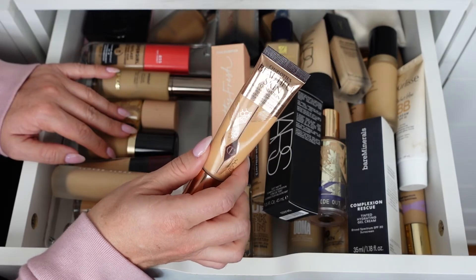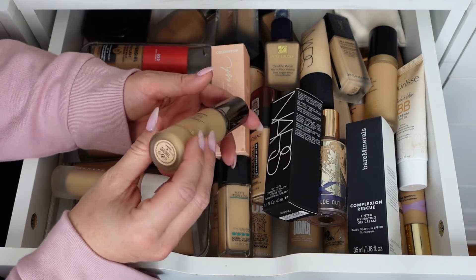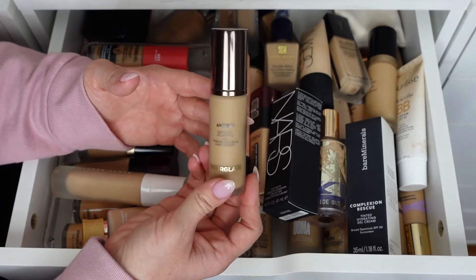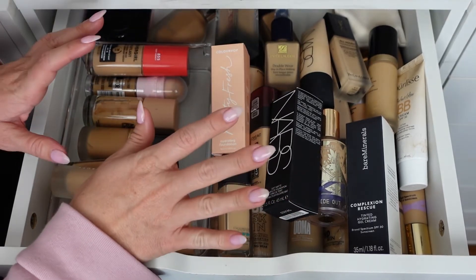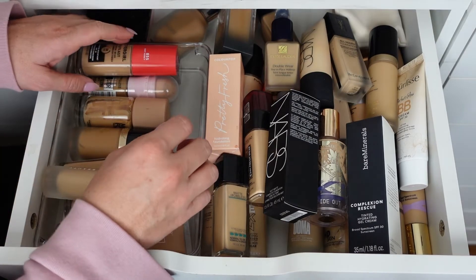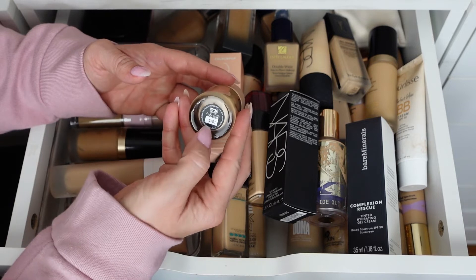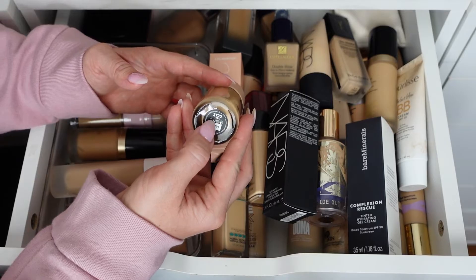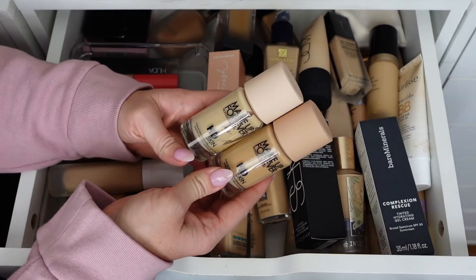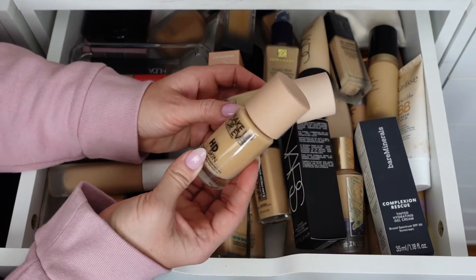The Hourglass Ambient Soft Glow in shade 8 is stunning — I reach for this so much, it's so light and airy on the skin. I'm an oily-combination skin in summer and more oily-combination in winter if that helps you decide. The Makeup Forever HD Skin — I just repurchased this. I have it in Y305 previously, now in Y20. The previous lighter shade 1N10 I'm getting rid of and keeping my darker shade. The packaging is so aesthetically pleasing.